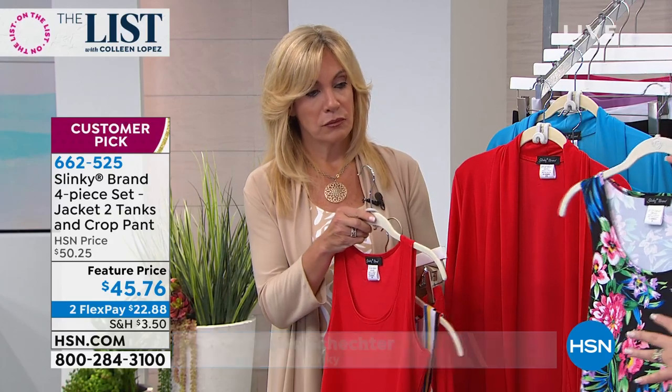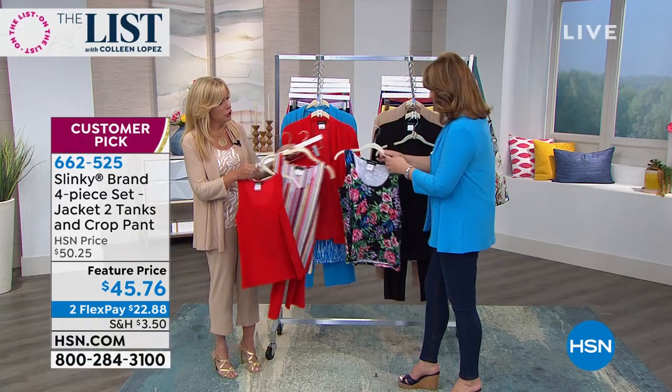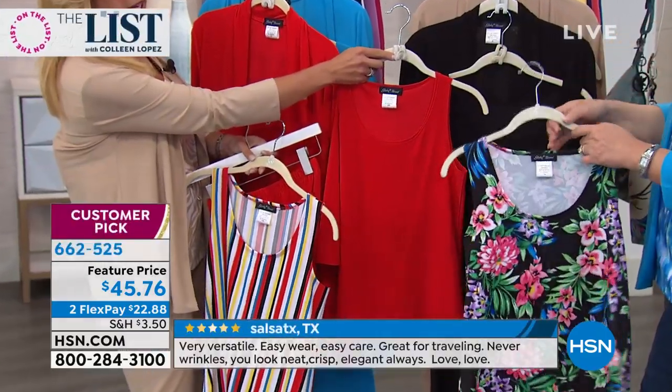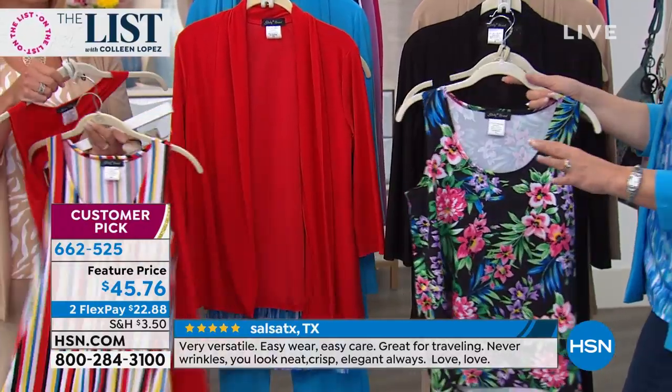Here's what you would do: let's say you order the red stripe and this is the black floral. Look at how cute the black floral would look with this jacket. Look at how cute the stripe would look with the black. So if you get more than one, you can make umpteen many outfits here.